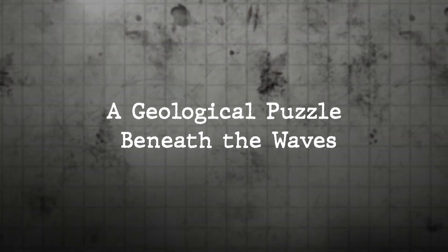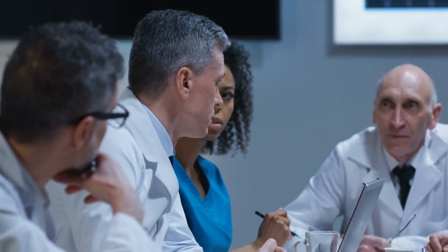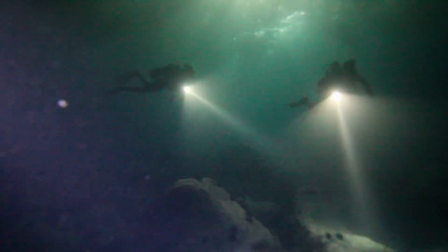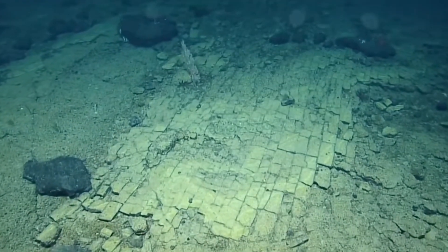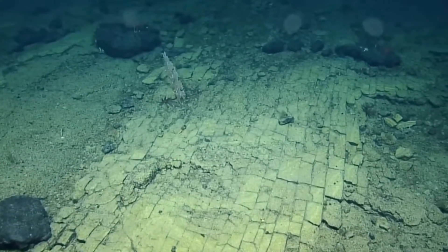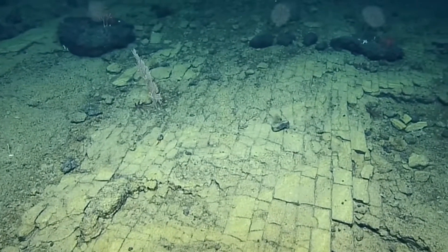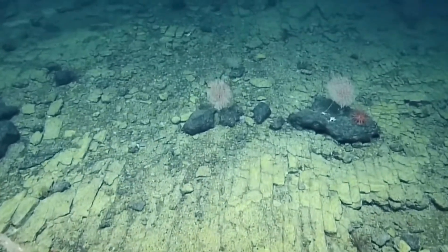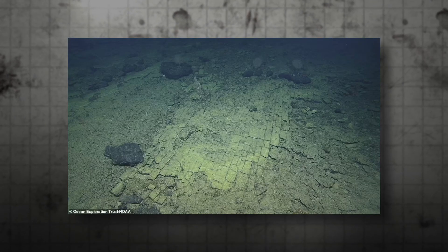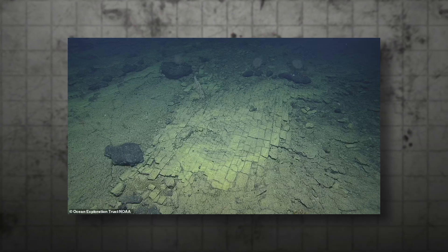Despite its striking resemblance to a paved road, the formation is entirely natural. Scientists believe it to be an ancient dried-out lake bed located on the summit of the Nutka Seamount, an underwater mountain formed by volcanic activity. Although submerged under approximately 1,000 meters of water, its structure appears remarkably dry in video footage, leading some researchers to describe it as looking like baked crust. A particularly unusual feature is the way the volcanic rock has fractured into nearly perfect 90-degree angles, creating the illusion of bricks or tiles. This distinctive pattern is believed to be the result of heating and cooling cycles from multiple volcanic eruptions, with brick-like fractures likely forming due to stress from temperature fluctuations, causing the rock to crack in a distinct, orderly pattern.